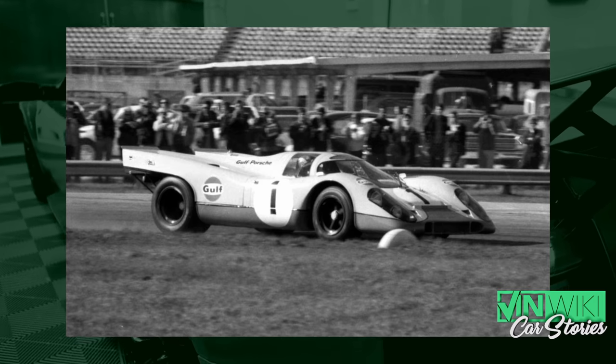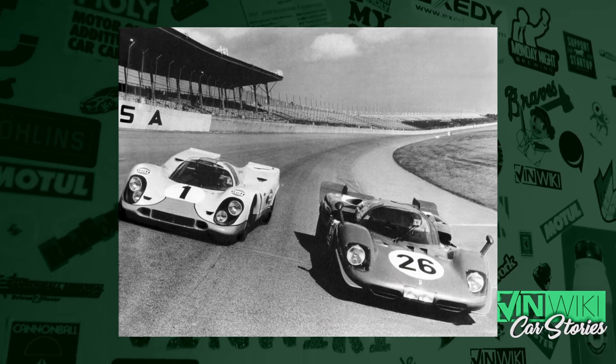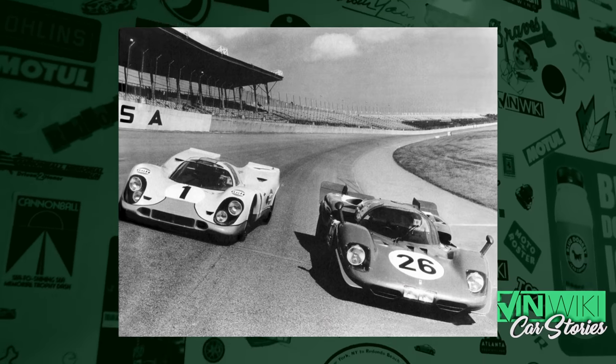The drivers had different ways of driving. Jo Siffert was famous as the hard charger — he was the rabbit. You put him out there and he just tore things up. Rodriguez was very calculating, figuring everything out. Redman was about as solid a driver as you can get, and so was Kinnunen — he was a bit of an unknown who came from Finland, but was super solid. The main two drivers of each car were Siffert and Rodriguez, and they blazed off into the distance.